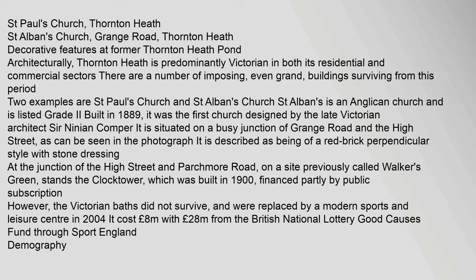St Albans Church is described as being of a red brick perpendicular style with stone dressing. At the junction of the High Street and Parchmore Road, on a site previously called Walker's Green, stands the Clocktower, which was built in 1900, financed partly by public subscription. However, the Victorian baths did not survive and were replaced by a modern sports and leisure centre in 2004. It cost £8 million, with £2.8 million from the British National Lottery Good Causes Fund through Sport England.